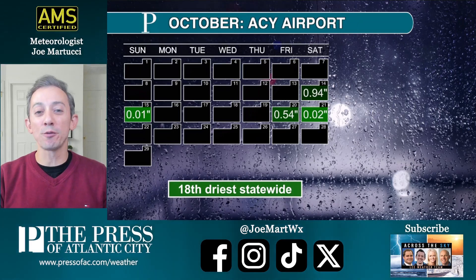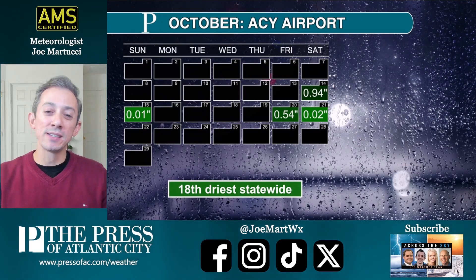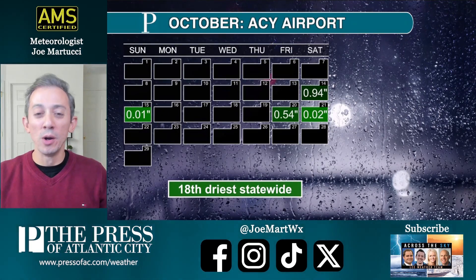If you take a look at rainfall over the past month, it's been pretty low, and that's a good sign for foliage, because rain could take some of those leaves off the trees. Plus, you don't want to go out and see the foliage when it's fairly wet out there.